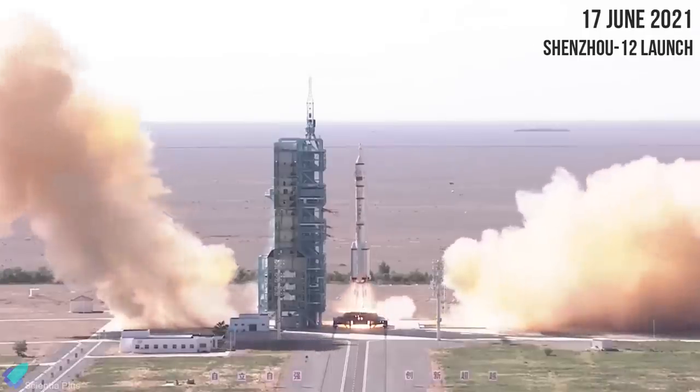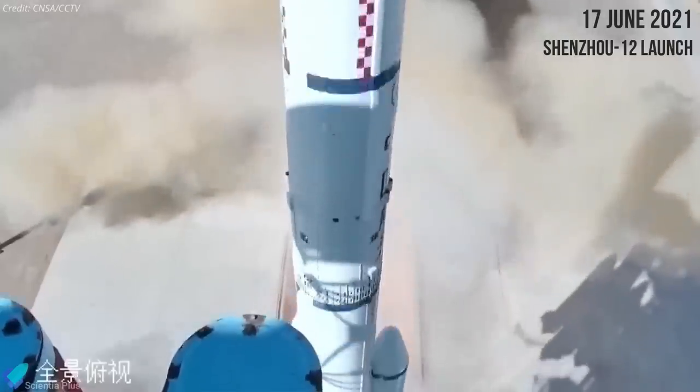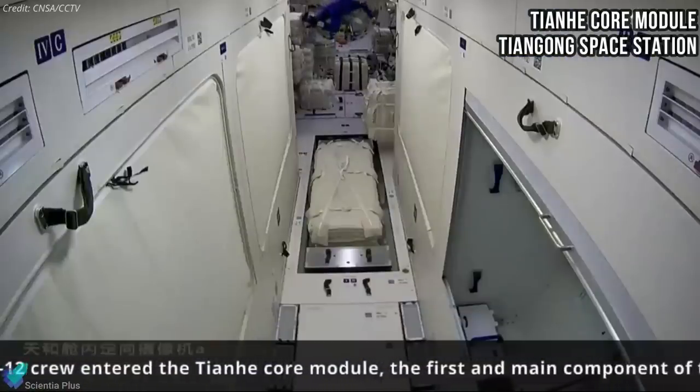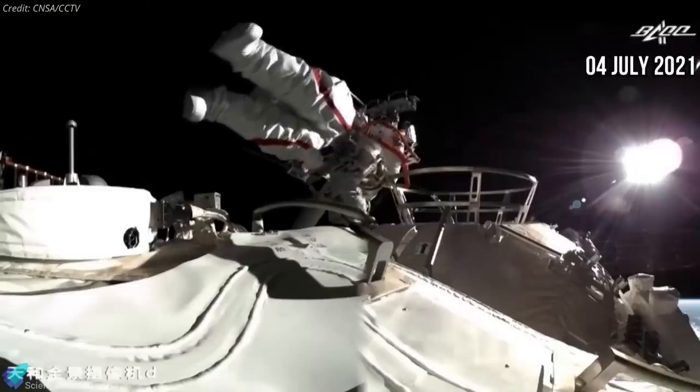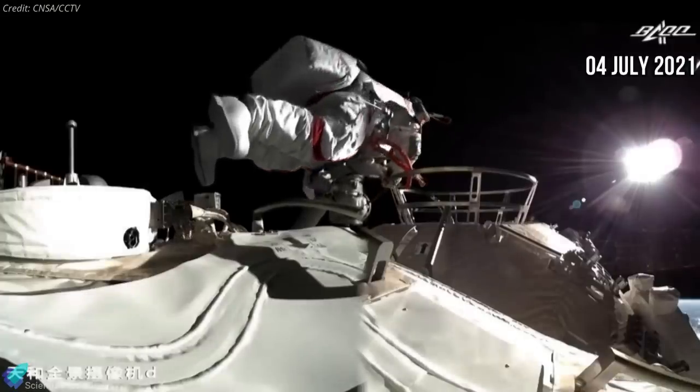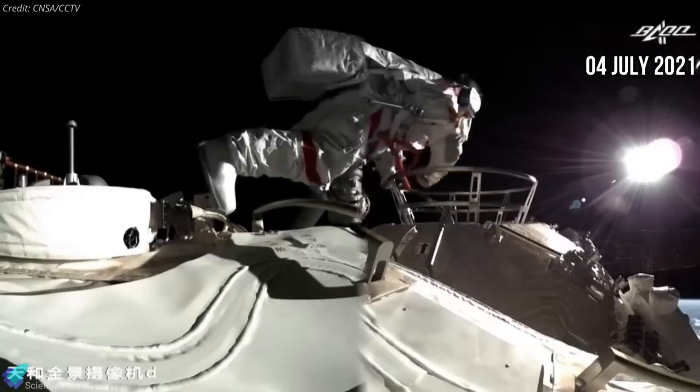Last month, the Chinese space agency launched the Shenzhou-12 mission carrying three astronauts to the Tianhe core module, the first module of the Chinese space station, Jiangong. And last week, two Shenzhou-12 astronauts conducted a spacewalk to install the equipment required for the long-term operation of the Jiangong space station.